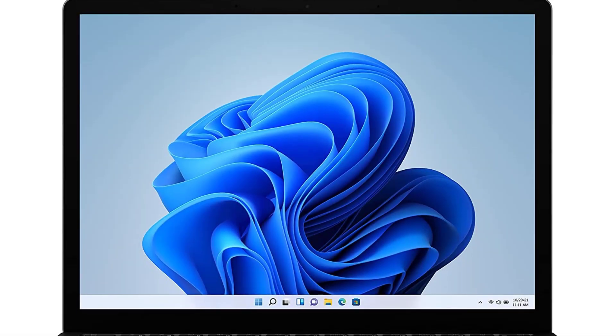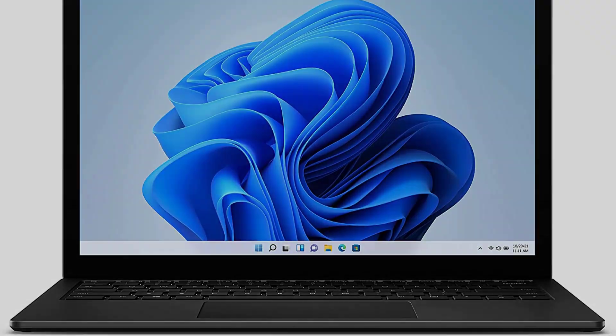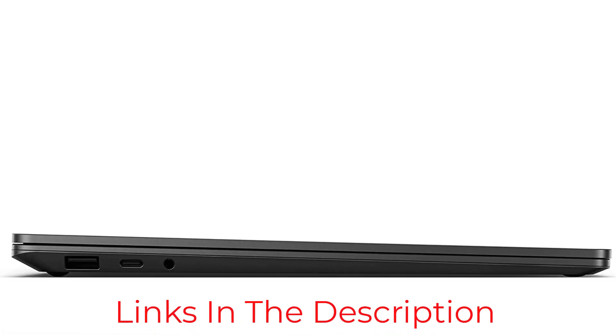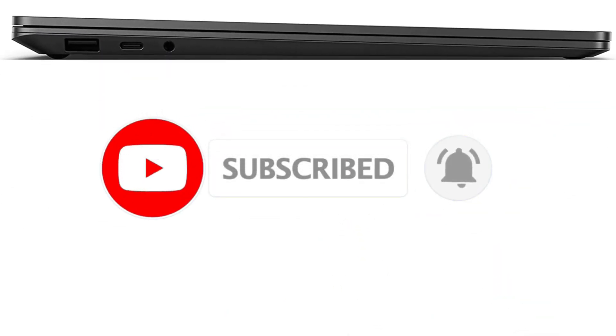Specifications — Processor: Intel Core i7. Display: 13.5-inch PixelSense. RAM: 16GB. Storage: 512GB SSD. Graphics Card: Iris Plus Graphics. Battery Life: up to 19 hours. Operating System: Windows 10 Home.